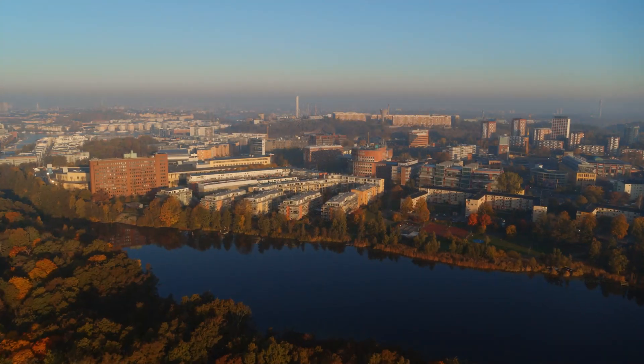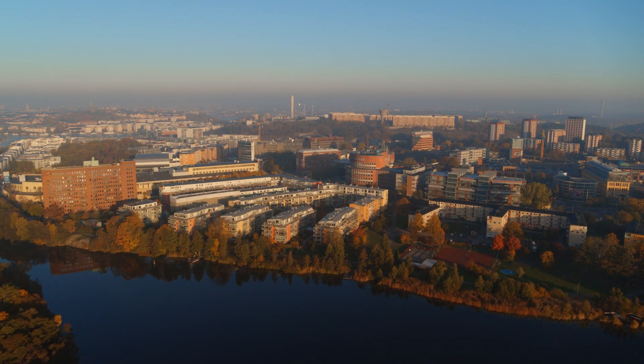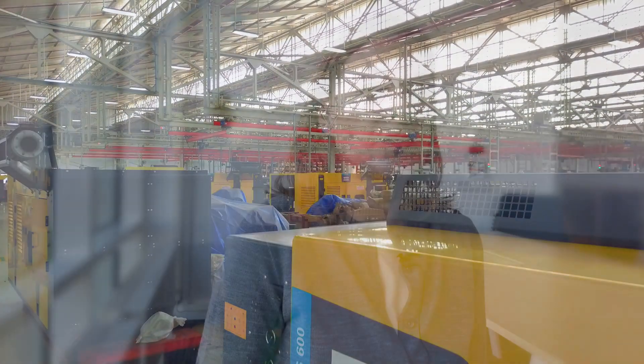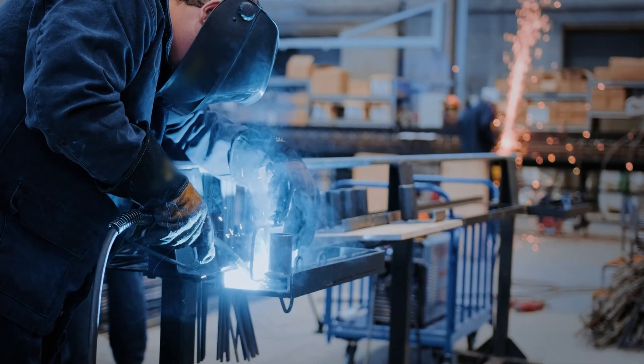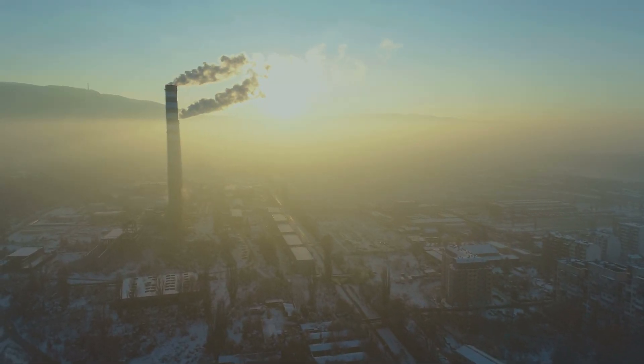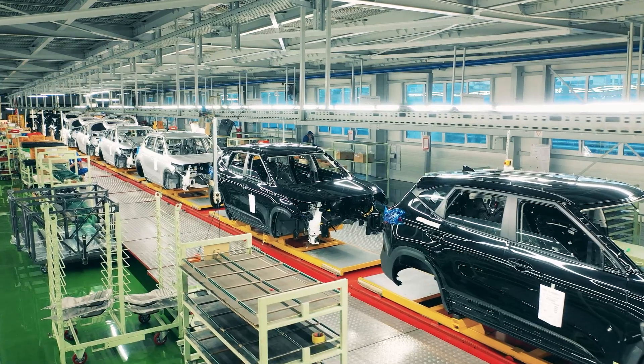The biggest impact that we have along the value chain is when our products are being used by our customers. This is where we have the biggest opportunity to make an impact — the energy efficiency of our products, ensuring that our customers are using the most optimal solution for the right application. But also the energy and electricity and the carbon mix of that energy or electricity used by our customers have a really big impact.